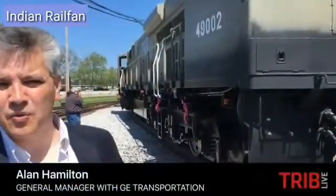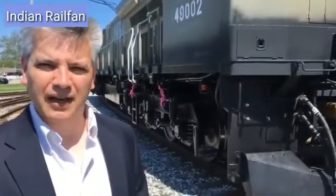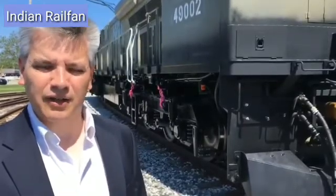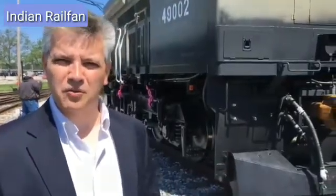Behind me, this is our new India Rail 4500 horsepower locomotive. This is one of the first two that we have designed and produced, and we're in the process of testing for the customer here at our Erie facility. By the end of the year, we will start shipping these locomotives to India.